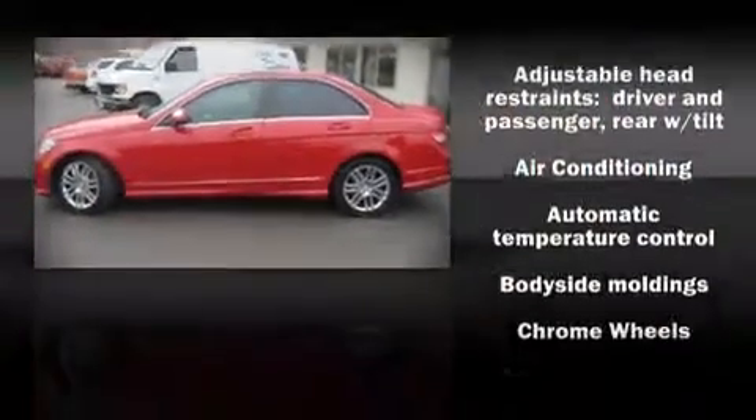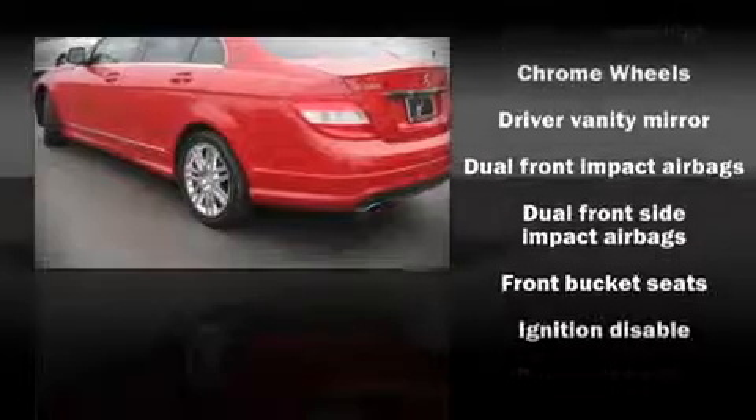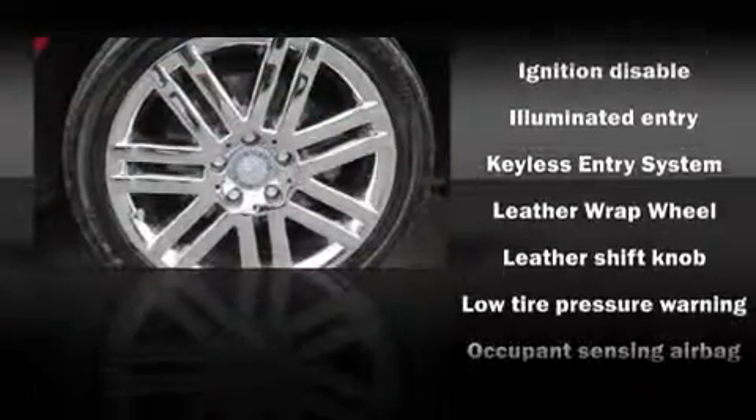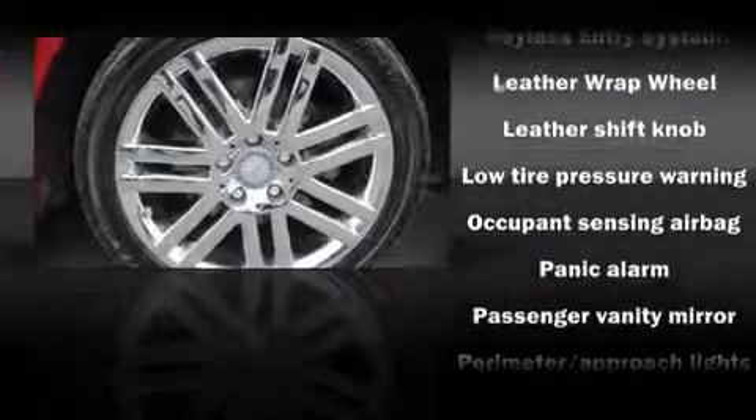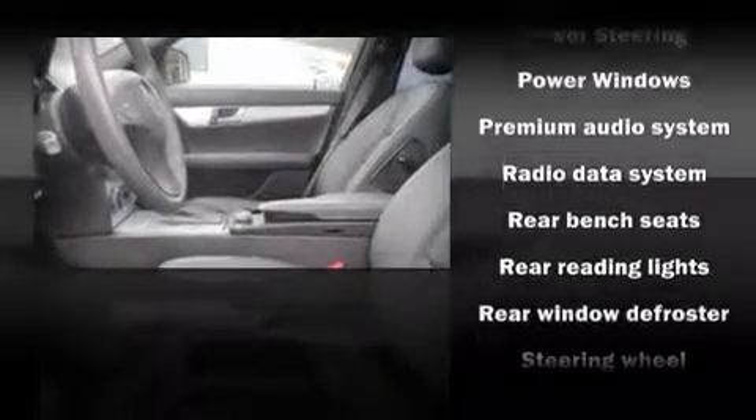Mercedes-Benz ensures the safety and security of its passengers with equipment such as dual front impact airbags, head curtain airbags, traction control, a security system, and four-wheel disc brakes with ABS. Side curtain airbags deploy in extreme circumstances, shielding you and your passengers from collision forces.